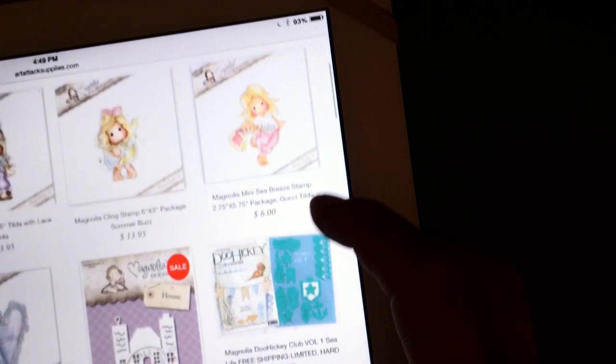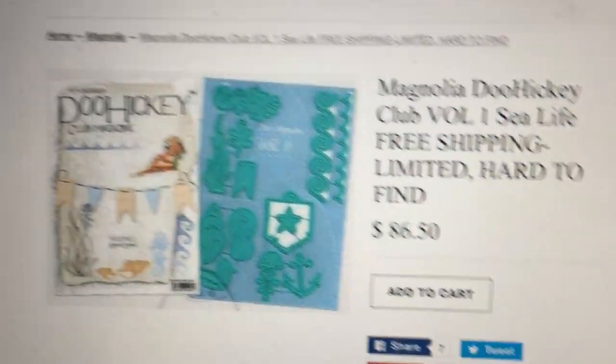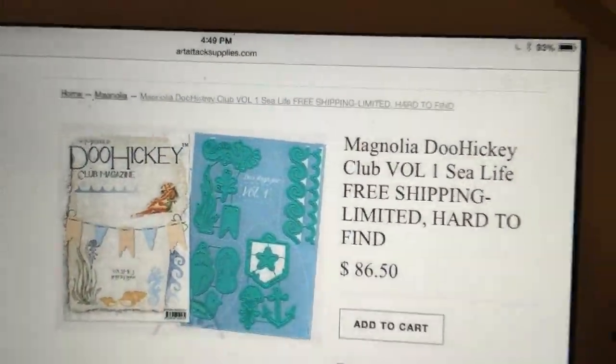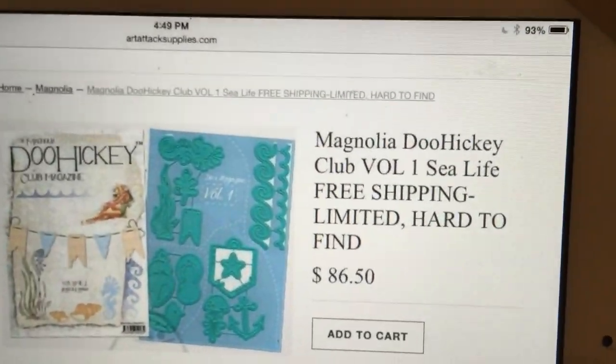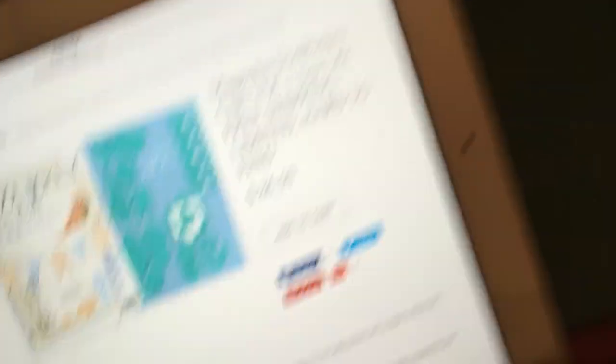Just a quick update: if you guys were looking for Volume 1, Tracy messaged me and said she was able to get a few more of the Volume 1s of the Magnolia Doohickey Dyes — that's this one, the C theme, number one. It's in the shop along with so many other things. There are still a few more available, so go run over there and grab it.